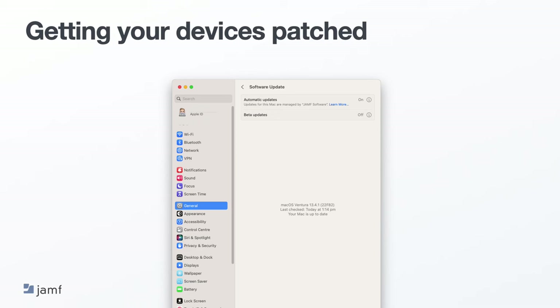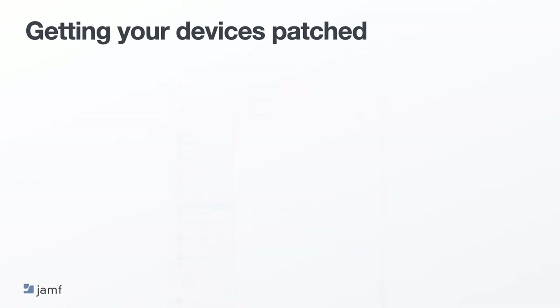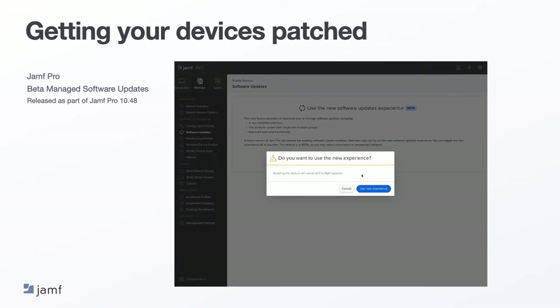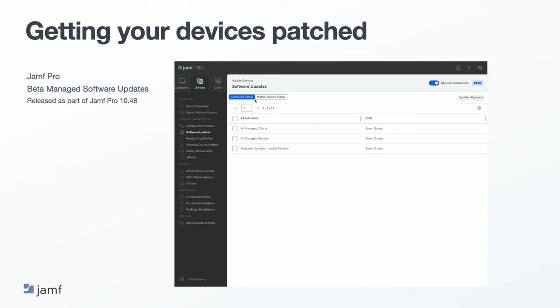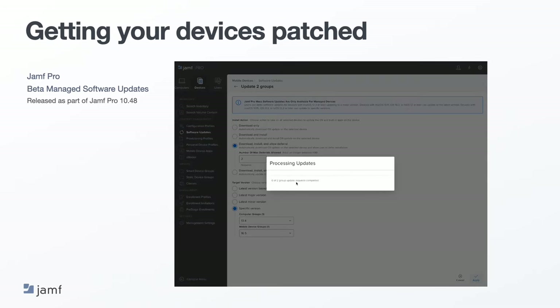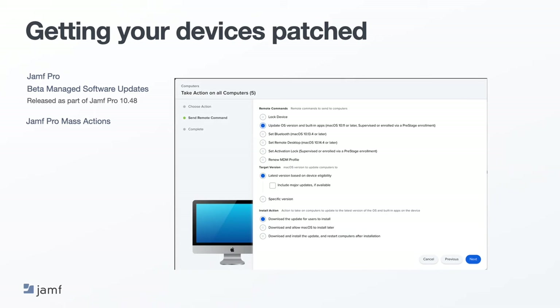There are several ways to get your devices patched, and this is not a definitive list. While no one method will work for every situation or environment, the key to success is using the method or combination of methods which work in your environment. In Jamf Pro 10.48, we released a beta feature designed to allow a better experience in managing and deploying updates, as well as building for the future in line with Apple's direction. Please be aware that this feature is still in beta and can be turned on or off. In the video playing, you can see a user applying updates to computer groups and device groups in one action. Prior to enabling beta managed software updates, mass actions is where you can go to deploy not only software updates, but also many other commands or changes you would like to see affect a large group of devices all in one place.